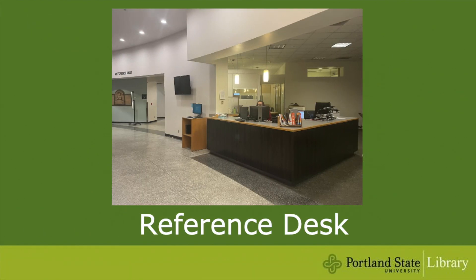The reference desk is also on the first floor. This is where you can get help from a librarian with library research questions, like finding peer-reviewed journal articles for your research paper.